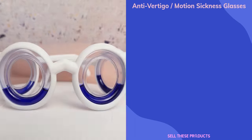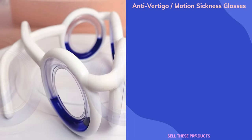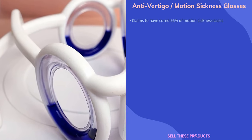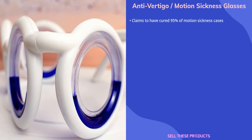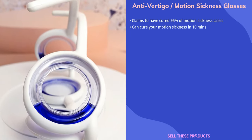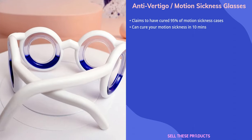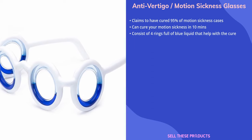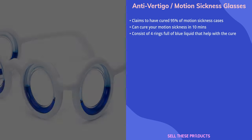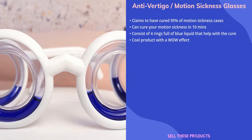The next product on our list is the Anti-Vertigo Slash Motion Sickness Glasses. These amazing new motion sickness glasses claim to have cured up to 95% of motion sickness cases in their preliminary tests, and are said to cure motion sickness in only 10 minutes. The glasses consist of four rings filled with blue liquid that move around the eyes to recreate the horizon and restore your senses. A cool product with a wow factor.